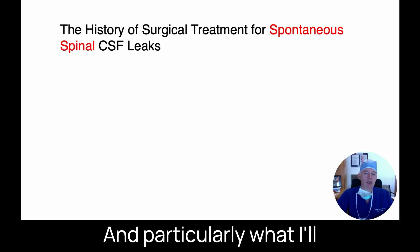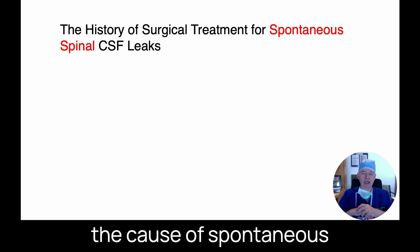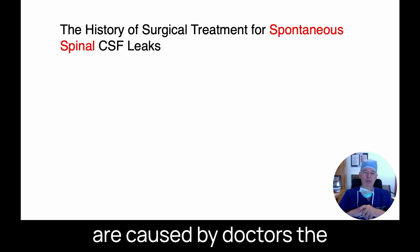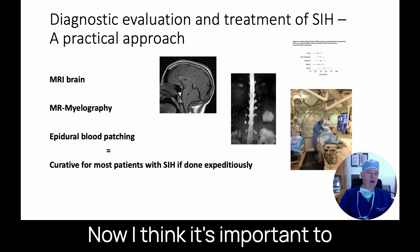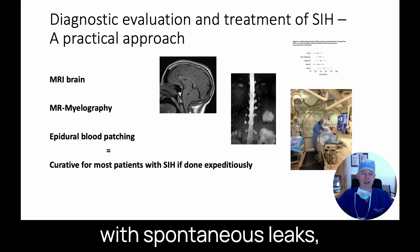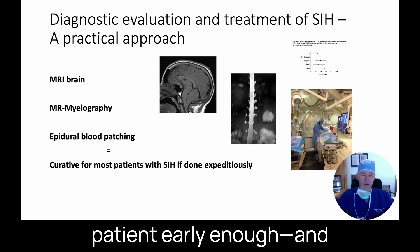Particularly, I'll talk about spontaneous leaks originating at the level of the spine, which is the cause of spontaneous intracranial hypotension, and then if time allows, we'll talk a little bit about leaks caused by doctors — the so-called iatrogenic CSF leaks. For the vast majority of patients with spontaneous leaks, they don't even need to think about ever needing surgery.